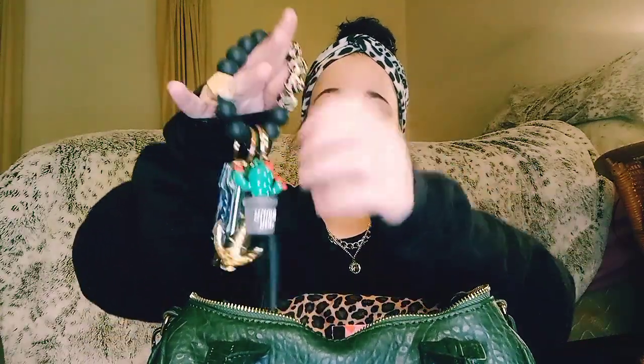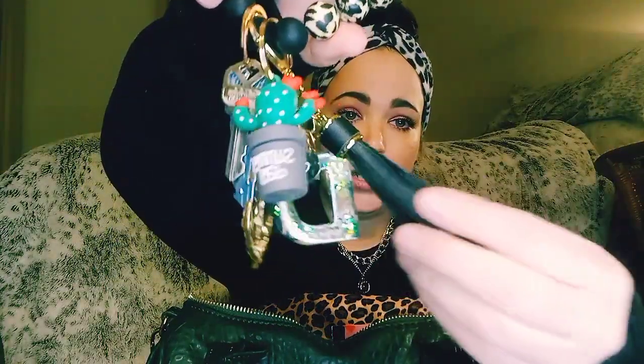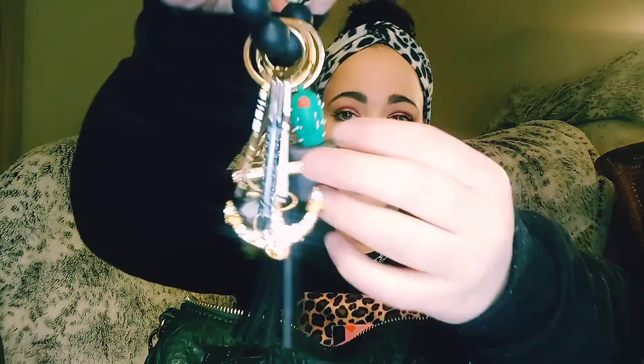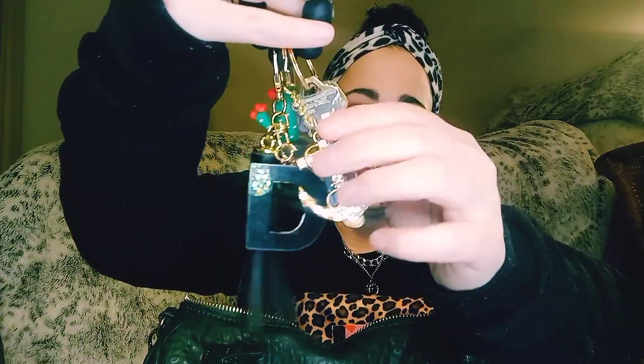I have had somebody ask me if I would ever do a what's on my key chain. I can show you, but it's really not anything that great right now. I have my initial key chain that came with this tassel and this little glitter filled ball. I have this little cactus, this gold anchor. And aside from my keys, I have this pocket knife that is shaped like a key. So that's really all that's on my little key chain right now.